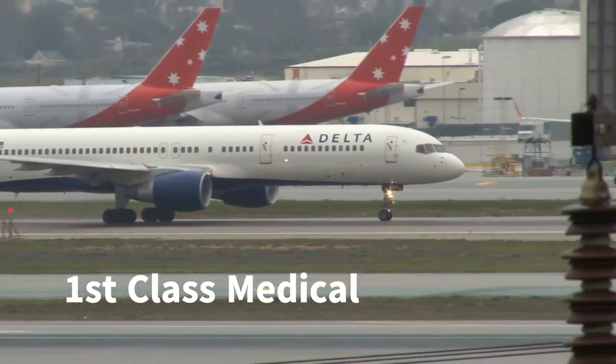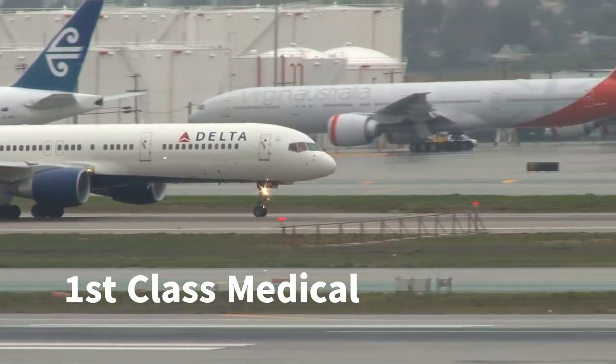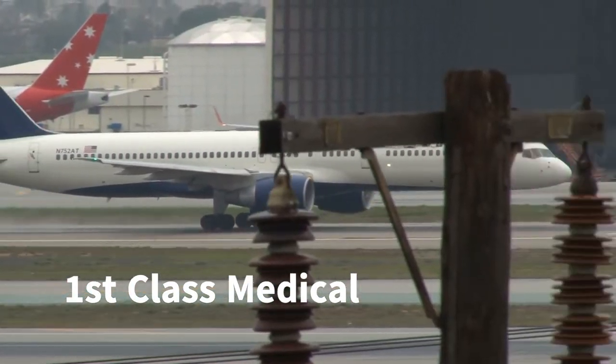A first-class medical is required for pilots who fly large passenger jets as an airline transport pilot. The first-class medical has the most stringent medical requirements and expires sooner than a lower class of medical.